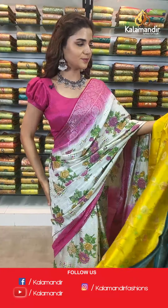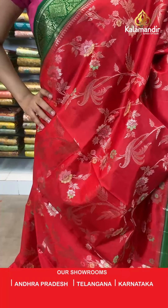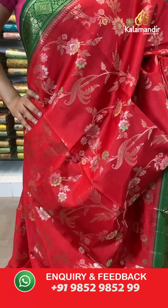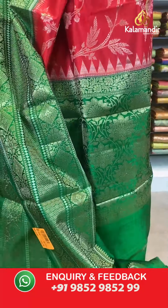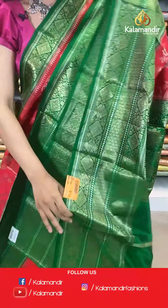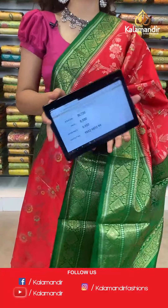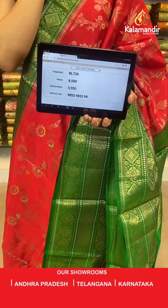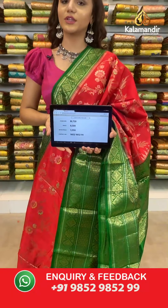On to the next saree — dark red and dark green, two beautiful shades together. The body is floral gel and we have a contrast border, contrast zari woven pallu, and a contrast border blouse with a beautiful big border. The item code is BL720, offer price is 5950 rupees. Take a screenshot and send to number 9852 985299.